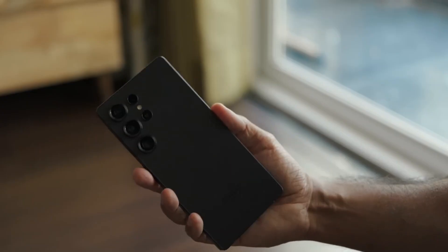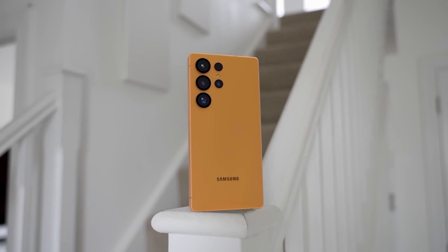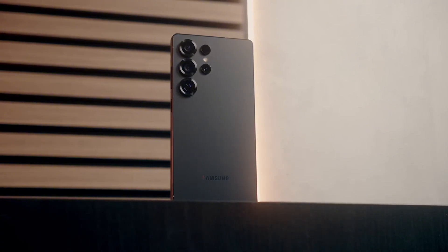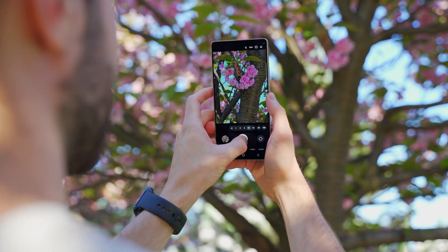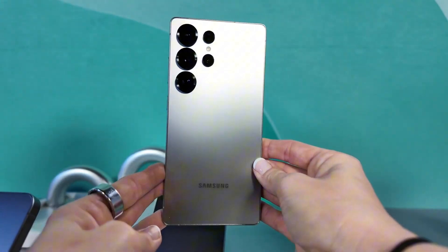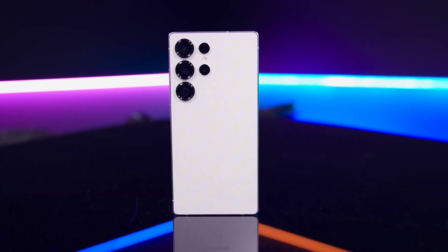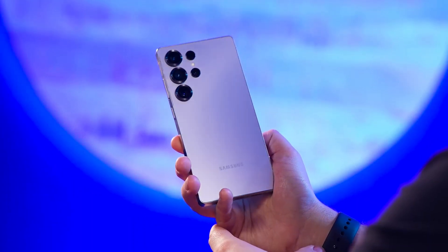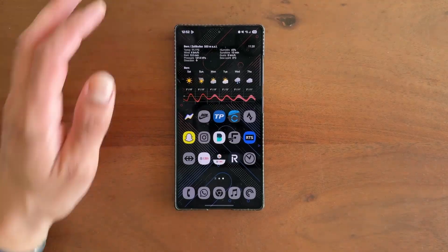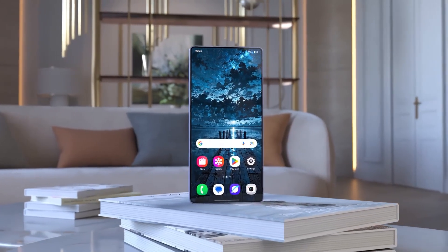Camera time. Samsung is keeping that 200 MP sensor, but don't scroll away, because they're not just recycling old hardware. Ice Universe, the leak machine himself, claims this year's Ultra might come with a massive f/1.4 aperture. A wider aperture lets in more light, and more light equals better low-light shots — sharper, cleaner, more dramatic photos at night. It's physics. If the S26 Ultra drops from f/1.7 to f/1.4, that's a serious upgrade: less noise, less blur, and more cinematic shots even in tricky conditions. Pair that with a sharper periscope lens — possibly a 50 MP sensor with full optical zoom — and suddenly this camera's not just good. It's threatening to rewrite the rules. They're competing with phones that already toyed with f/1.4 lenses in the past, but no one's combined that with a 200 MP sensor yet. This might be a first.